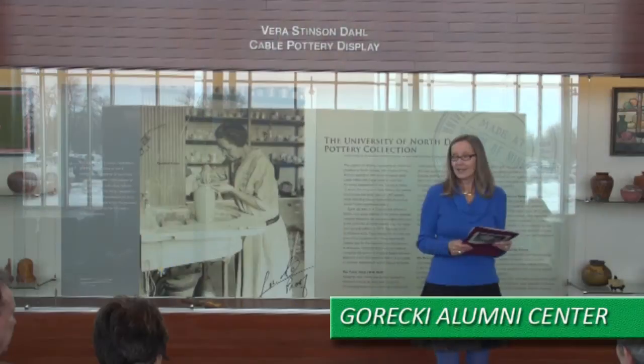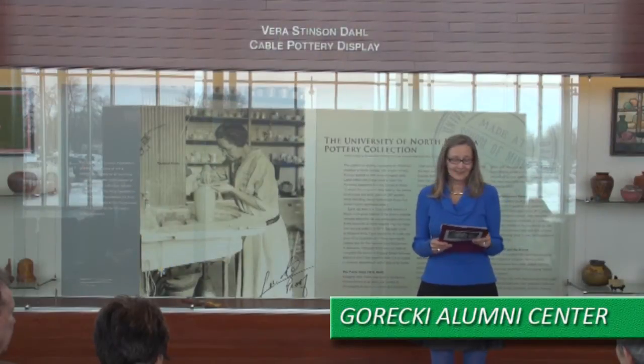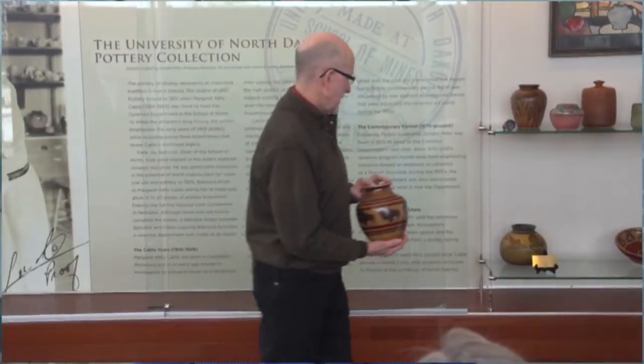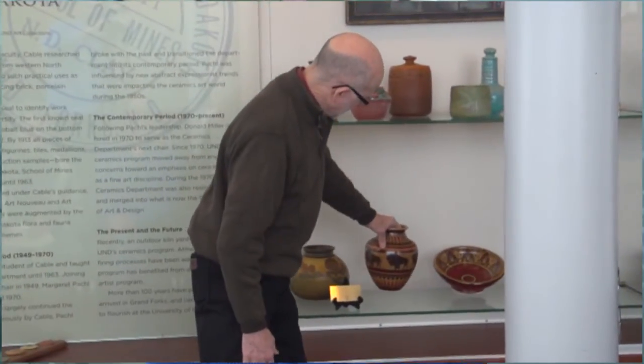An incredible piece of pottery made by an outstanding North Dakotan, an outstanding woman, an outstanding philanthropist — Margaret Kelly Cable. They chose to donate it to the University of North Dakota so that it is home back at the campus that it started from.